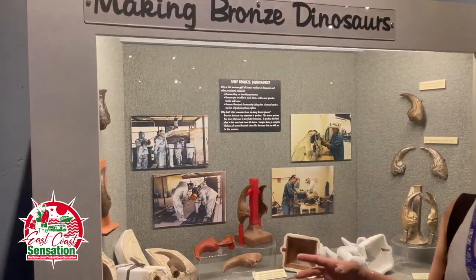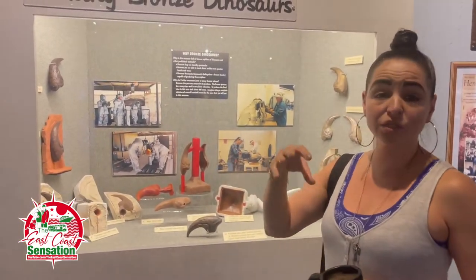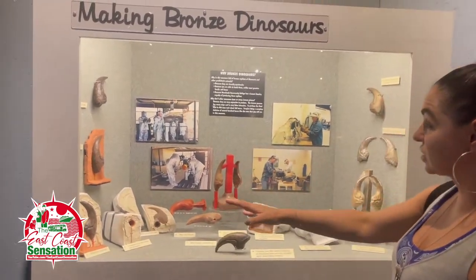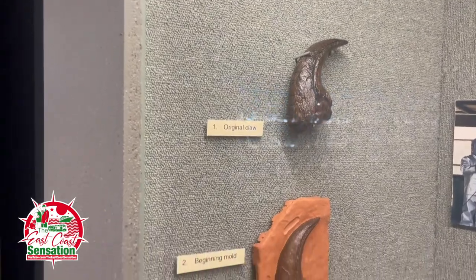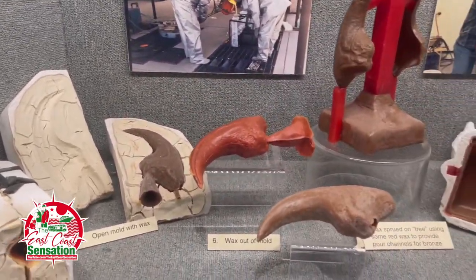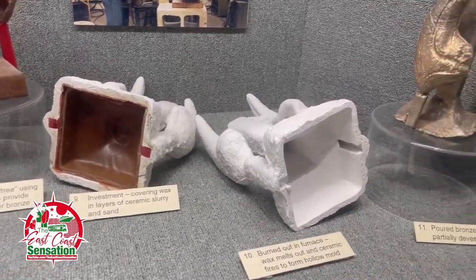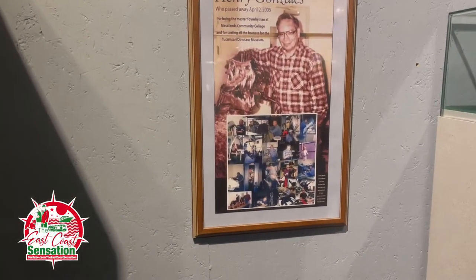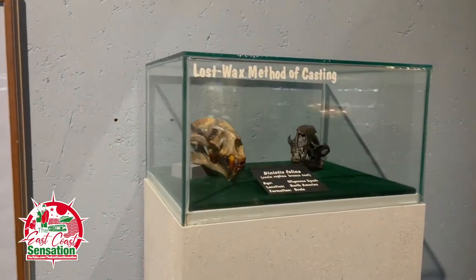So, making bronze dinosaurs — these are not replicas they've made up. These are actual fossils that the local college, which owns them here in Tucumcari, New Mexico, bronzes. The real fossils — you've got the claws, then the beginning of the mold, the mold half completed, and then just the process of it. Henry was the foundry man at Mesalands Community College.